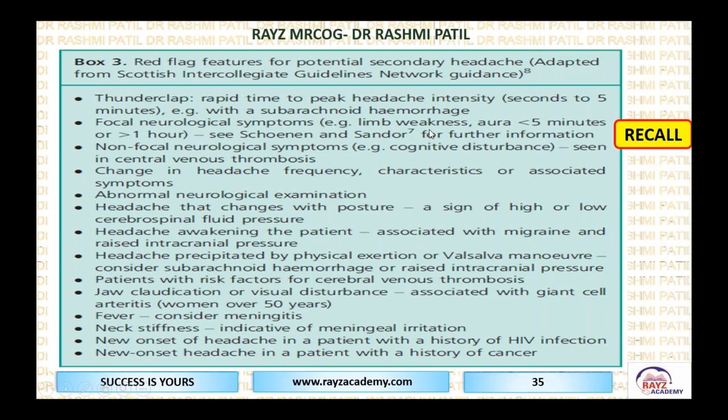Focal neurological symptoms involve only a particular limb — related to focal neurological problems. Non-focal neurological problems involve the entire system, such as cognitive disturbance, which can happen in cerebral venous thrombosis. Changes in headache frequency and neurological examination findings — limb muscle power and weakness — are important to assess. Change in headache with posture relates to post-dural puncture headache, where cerebrospinal fluid levels change with position.